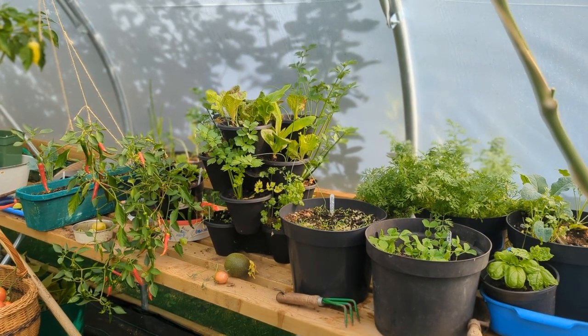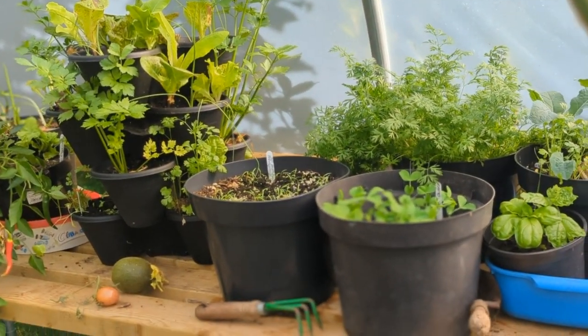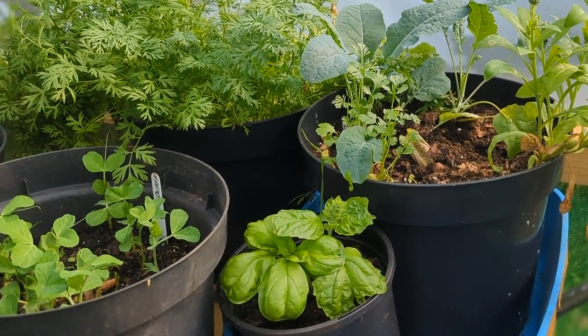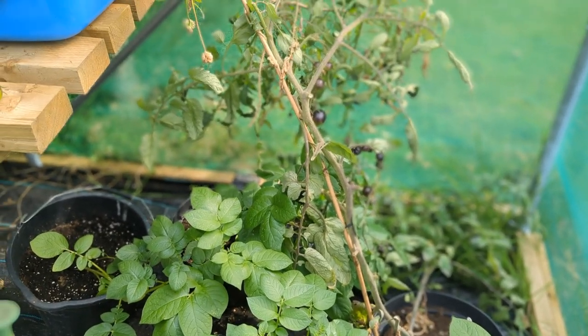I intend to keep growing in the polytunnel over winter. Here I've got salad crops, carrots, peas. I'll be interested to know how long the basil lasts through winter, and next to these I've got my potatoes which I'm attempting to grow for Christmas.